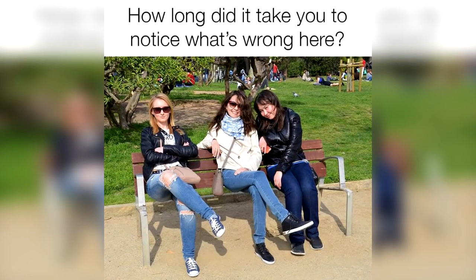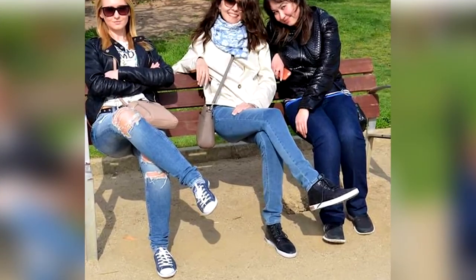There is something wrong with this photo — can you figure out what it is? Comment what you think is wrong. The mistake in this photo is that the bench doesn't actually have a seat, so the lady is just sitting there floating in the air. Were you able to spot this or was it too difficult?